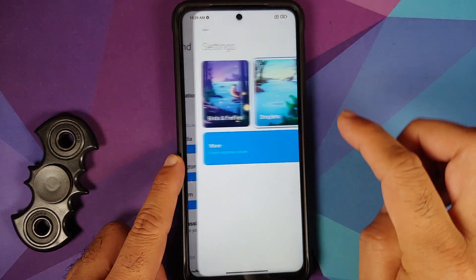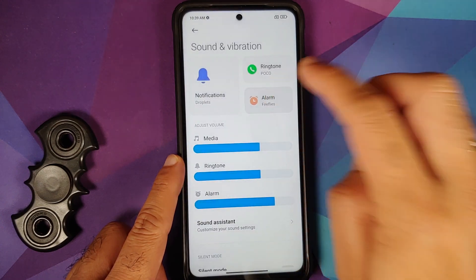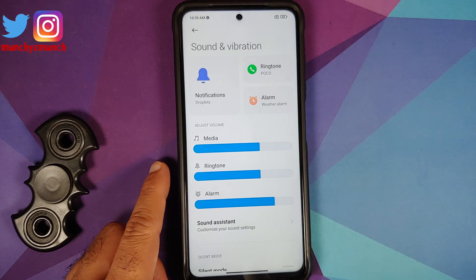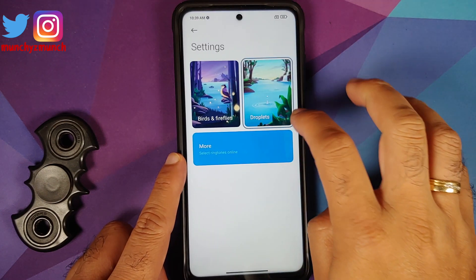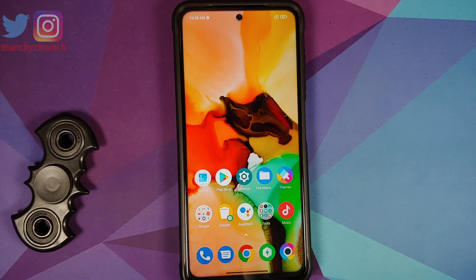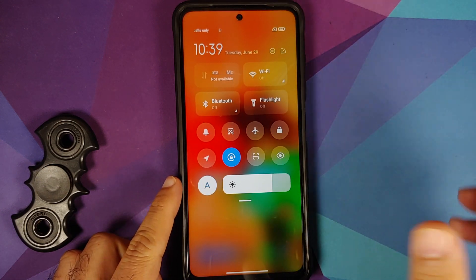If you access your notifications, ringtone options, and alarm options, you do have the new tiled UI. In case you do not see these options, make sure you turn off your Wi-Fi and then kill the Sound application, open it one more time, and it will take you to the tiled UI instead of their online sound and themes store.